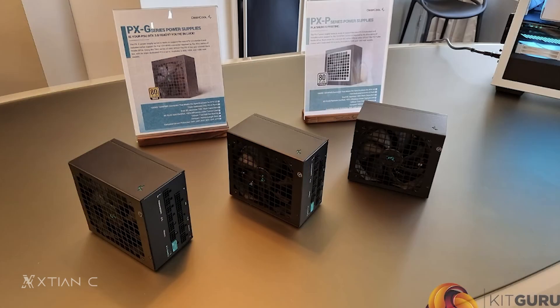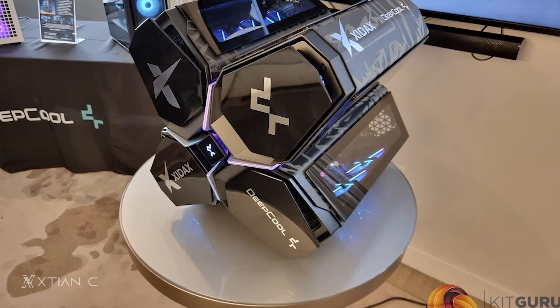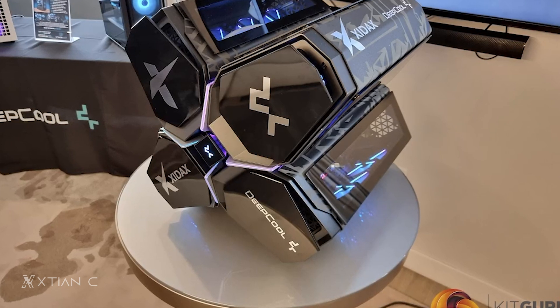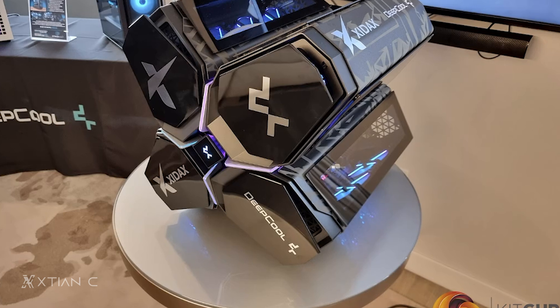Next naman, inline ang mga PSUs nila that support ATX 3.0 specification — these are the PXG and PXP series that will be available starting at 850W up to 1200W na power. One of the most interesting din na pinakita ni Deepcool ay itong FT14 case fan nila — this is a 140mm case fan that can also fit 120mm fan vents. Quadstellar also makes a comeback ngayon with the new Quadstellar Infinity na pinakita ni Deepcool sa event. It's an interesting case design that features a unique compartmentalized structure to give it that futuristic aesthetic — medyo may kamahalan nga lang to at $300.